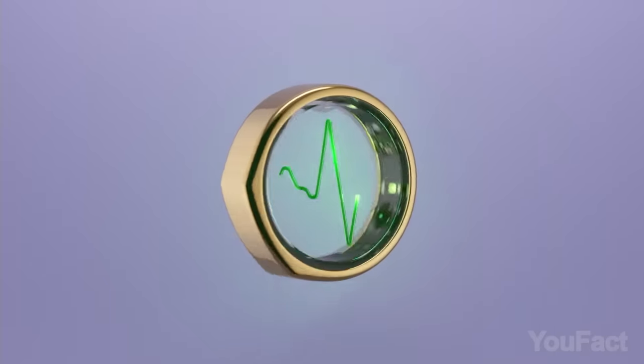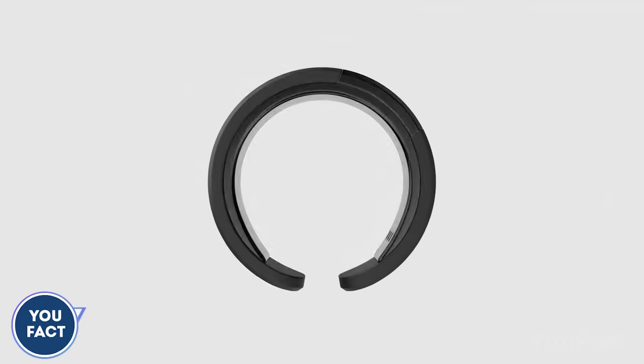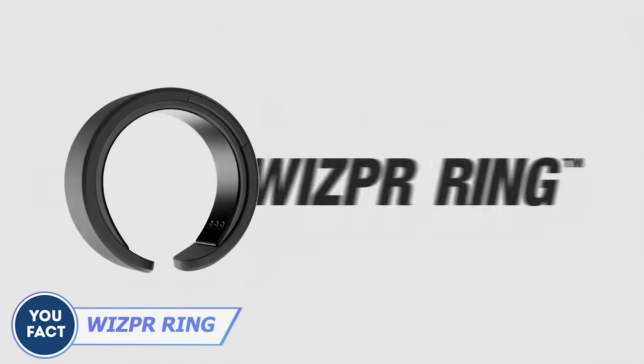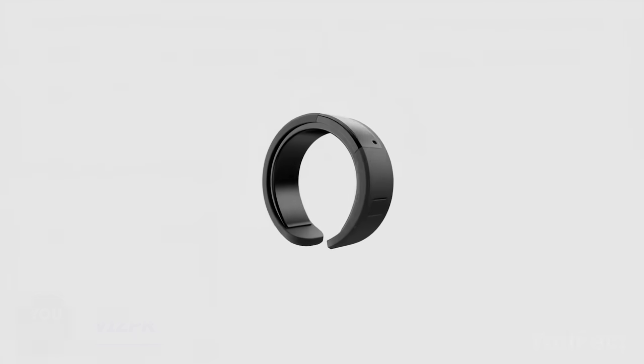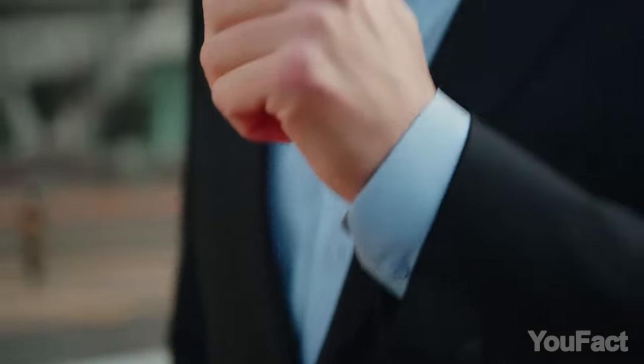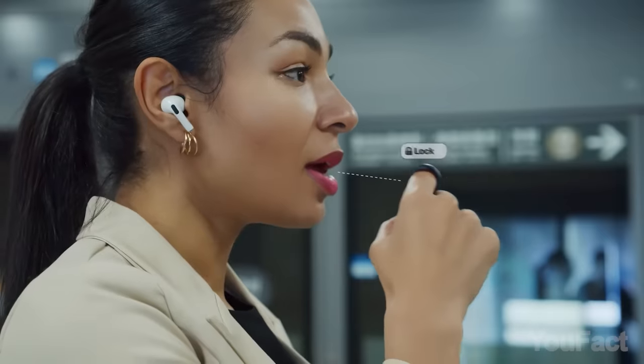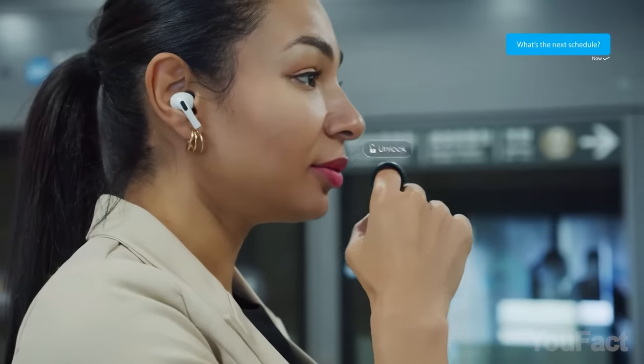At the moment, smart rings primarily focus on tracking sleep and activity. However, the Whisper Ring claims to offer something distinct. It harnesses the power of AI, enabling users to control smart home devices, respond to messages, and send emergency alerts all through voice commands. Remarkably, it responds not only to whispers but also to nearby voices, relaying AI responses through connected wireless earphones.